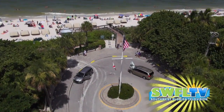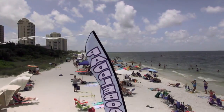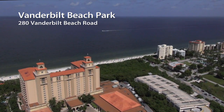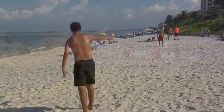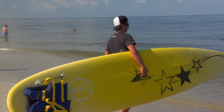Located at the end of Vanderbilt Beach Road, Vanderbilt Beach Park is one of Collier County's most popular beach accesses because of its prime location near upscale hotels, shopping, and restaurants in the North Naples area. A favorite among locals, Vanderbilt Beach offers soft sugar white sand, sea oats, and some of the clearest water along the Southwest Florida coast.